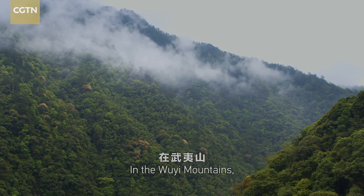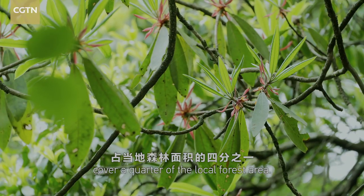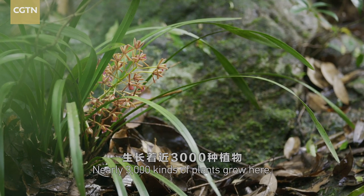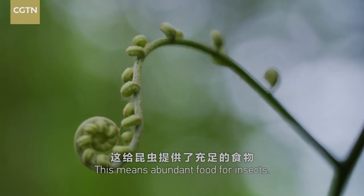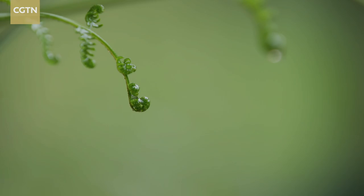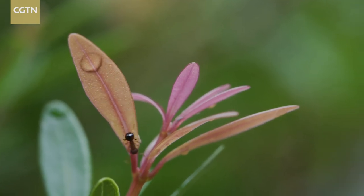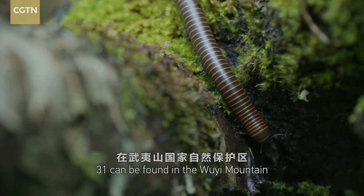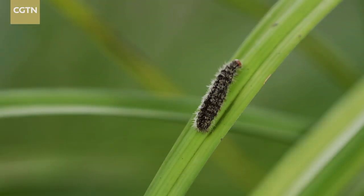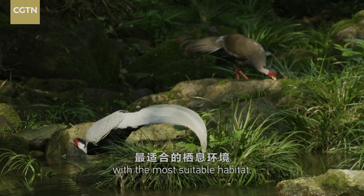In the Luyi Mountains, the evergreen broad-leaved forests cover a quarter of the local forest area. Nearly 3,000 kinds of plants grow here, meaning abundant food for insects. Out of the 34 orders of insects in the world, 31 can be found in the Luyi Mountains National Nature Reserve. This rich ecosystem also provides birds with the most suitable habitat.